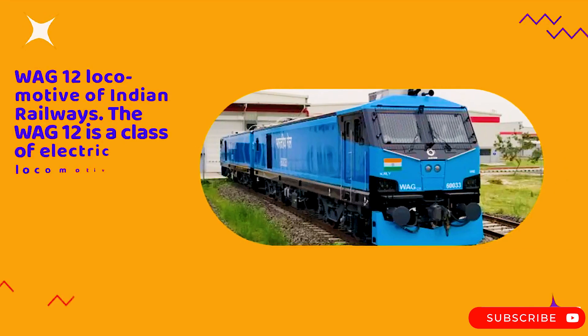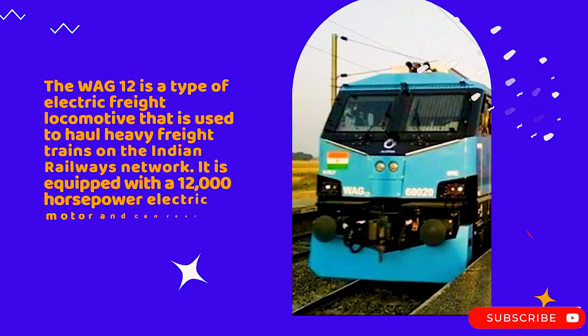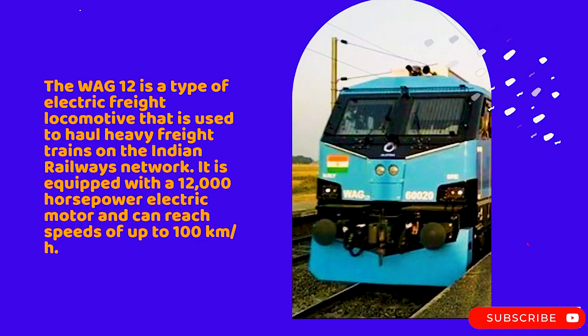The WAC-12 is a class of electric locomotives built by the Chittaranjan Locomotive Works in India. It is a type of electric freight locomotive used to haul heavy freight trains on the Indian Railway's network.